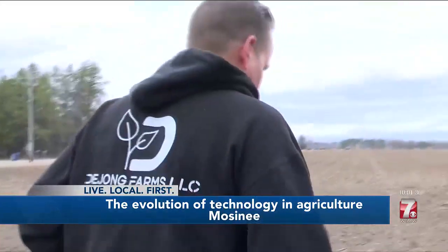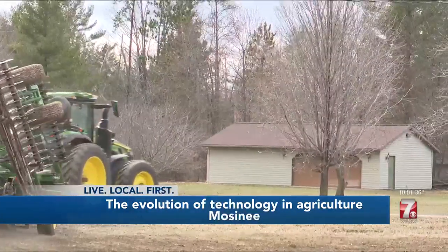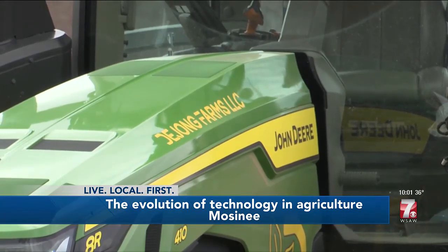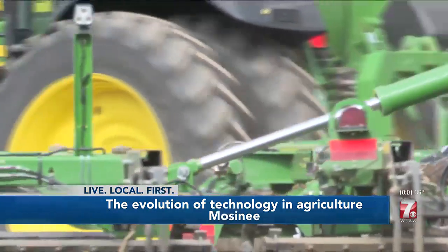Technology is quickly evolving, and farmers like DeYoung want to be up-to-date on it. This autonomous tractor is just another step in that. We want to grow a healthy crop. We want to grow a quality crop for the consumers.